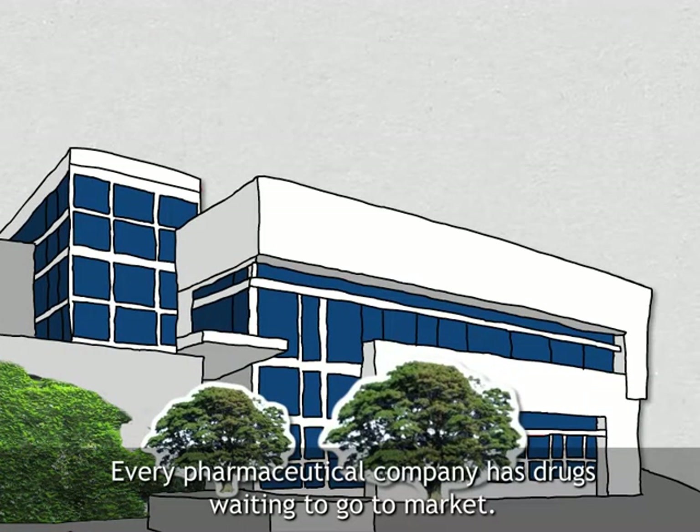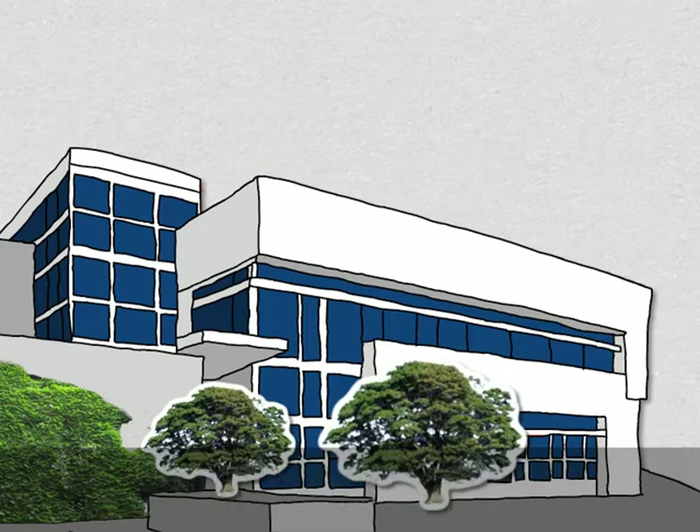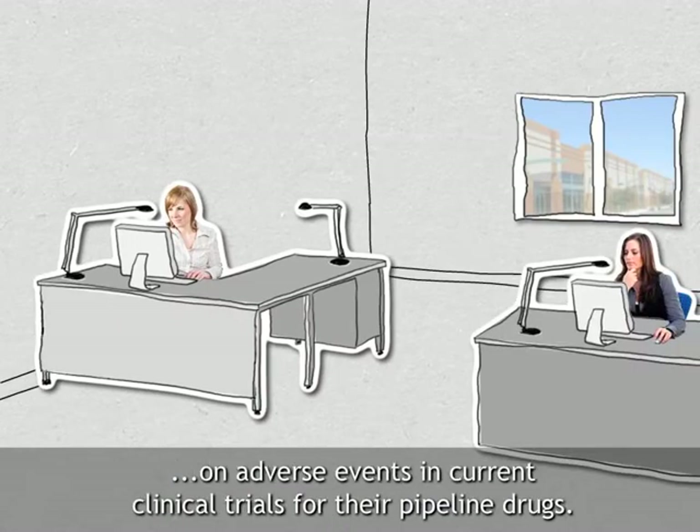Every pharmaceutical company has drugs waiting to go to market. This can be a lengthy process and one which continues post-launch. This pharmaceutical company is no different. We joined the Drug Safety Group on what looks like a normal day of tracking and reporting on adverse events in current clinical trials for their pipeline drugs.